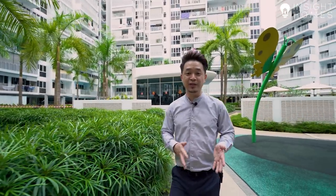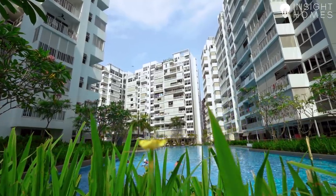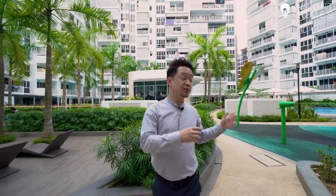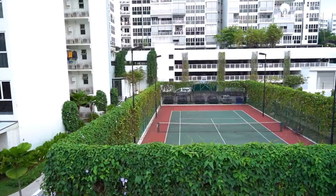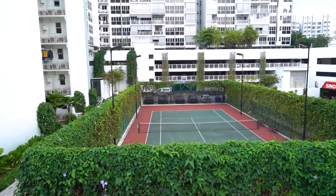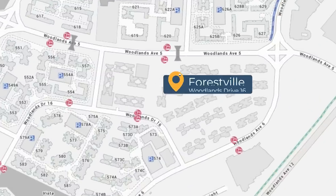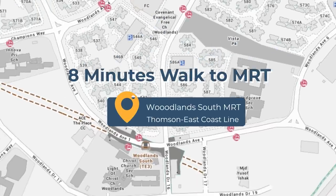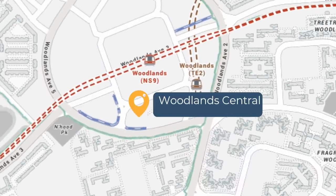The design concept of Forestville really emphasises a bright and open site plan. All the blocks face inwards towards the central facilities, with all the pools running in one direction. The gym is right in the centre, giving you a nice view of the pools when you're working out. The project also has a sheltered multi-storey car park and a tennis court, which isn't something you find in all projects these days. Forestville is situated along Woodlands Drive 16, about an 8-minute walk to the new Thomson-East Coast Line MRT station, Woodlands South. Woodlands Central where Causeway Point is located is also about a short 5-minute drive away.